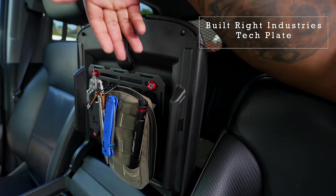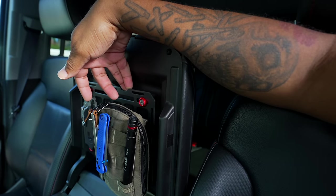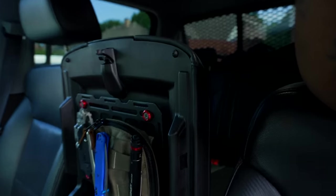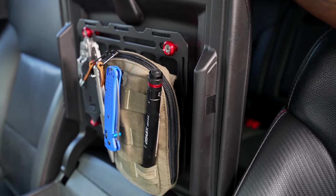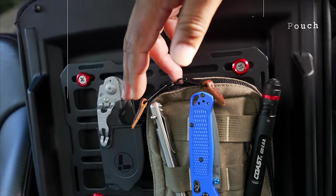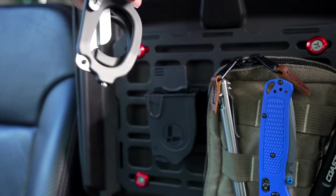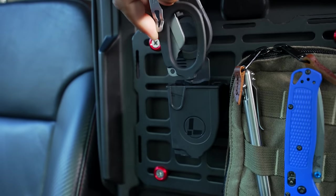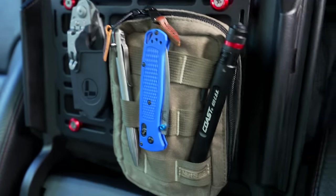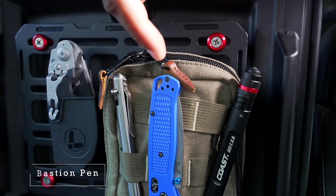Shout out to Built Right Industries — we have their tech organizer on the lid. It's pretty easy to install; you basically take your armrest apart and drill a couple holes. On it I have my Nutsack admin pouch and next to that is a Leatherman Raptor tool, used for evac or escape. It's mounted nice and secure — you can pull this out, it has a glass breaker, scissors if I need to cut someone's shirt or jeans to apply care to a sucking chest wound.